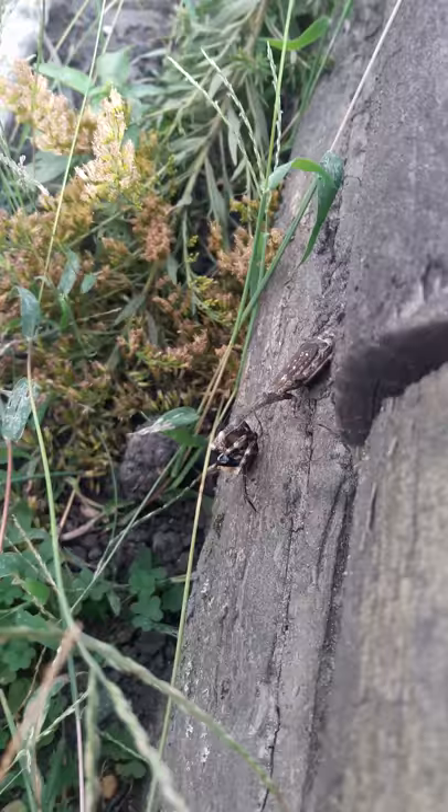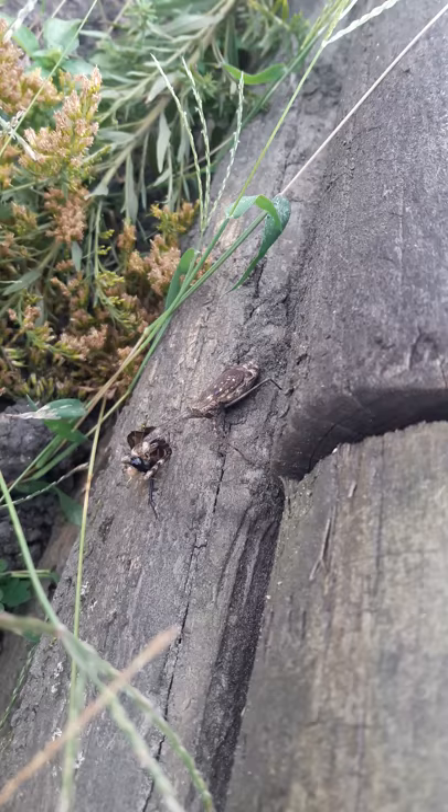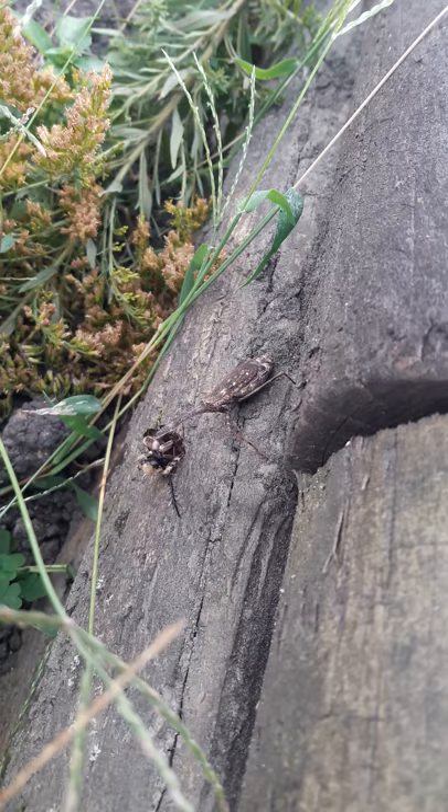Why could it eat a whole entire cricket? Because crickets are delicious food for a praying mantis. That's a praying mantis and it sure does blend in with this wood here. Just eat your cricket.